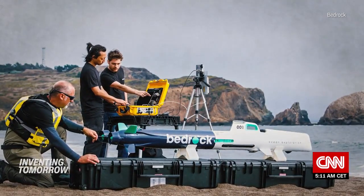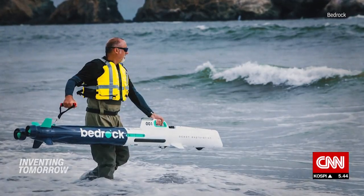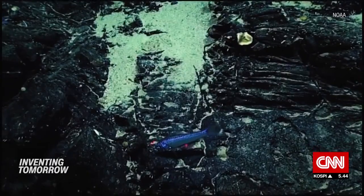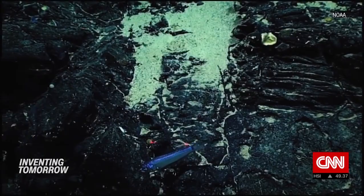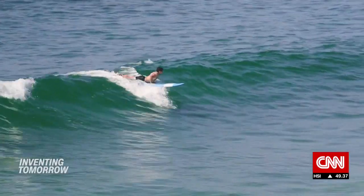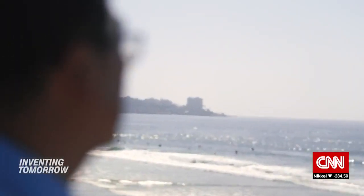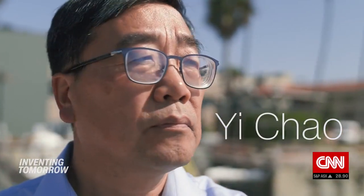But Bedrock's battery-powered vehicle can venture less than 60 miles before it needs to return to shore and recharge, DiMare says, which means it can't reach more remote parts of the sea. Limited battery life is a problem facing autonomous mapping vehicles around the world — one that California-based oceanographer Yi Chao is trying to solve.